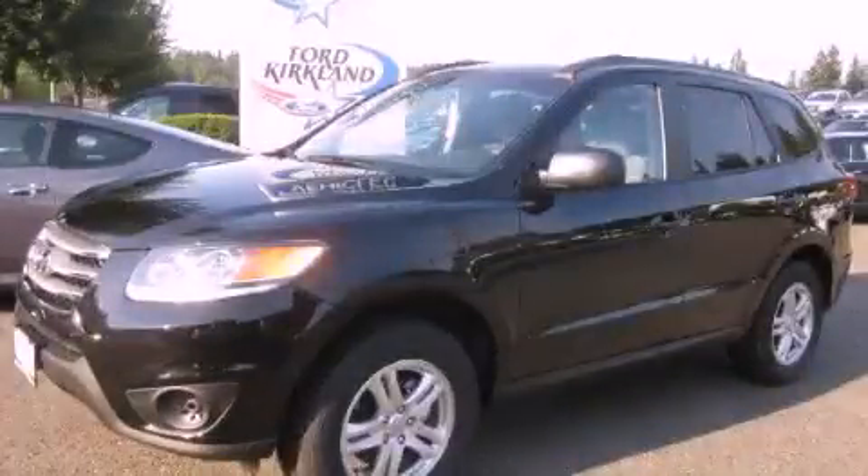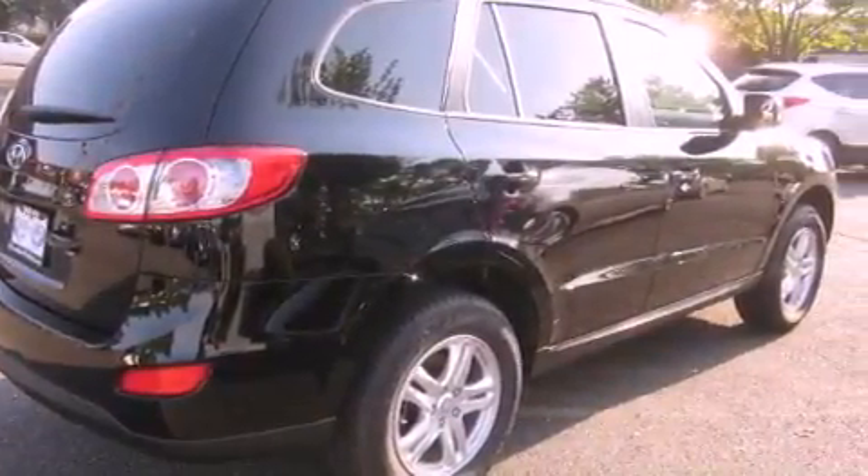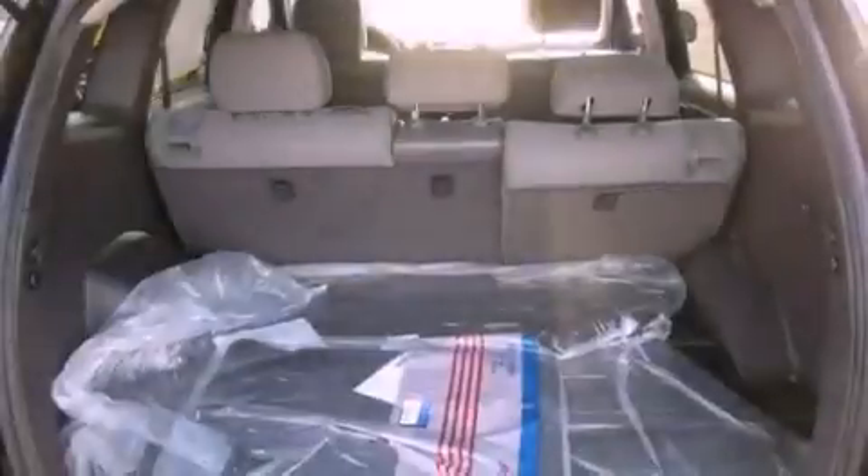This is a brand new 2012 Hyundai Santa Fe, a car-like ride in space like an SUV. It has a 2.4-liter four-cylinder engine and an automatic transmission.